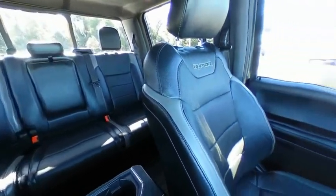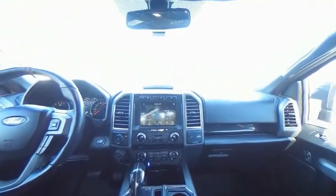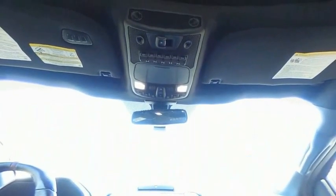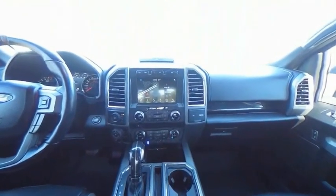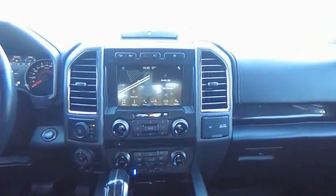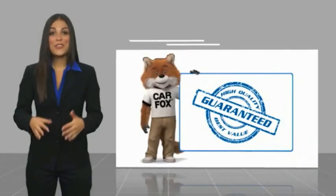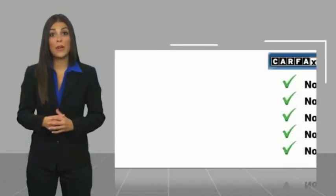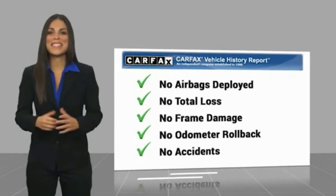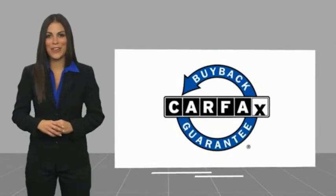Call or stop in today. Here's another high-quality vehicle with a Carfax Vehicle History Report. Be sure to find a complimentary copy of this report online or contact the dealership. This vehicle qualifies for the Carfax Buy Back Guarantee.